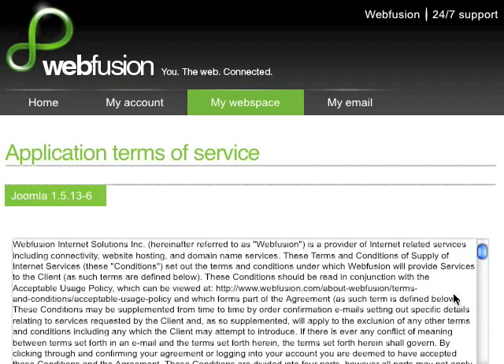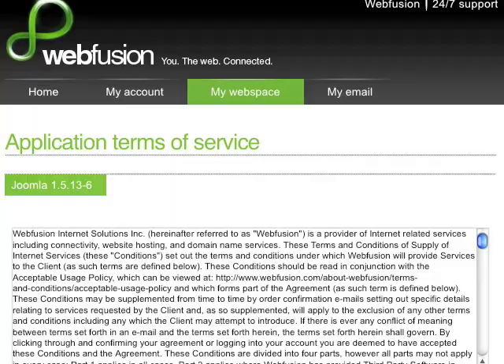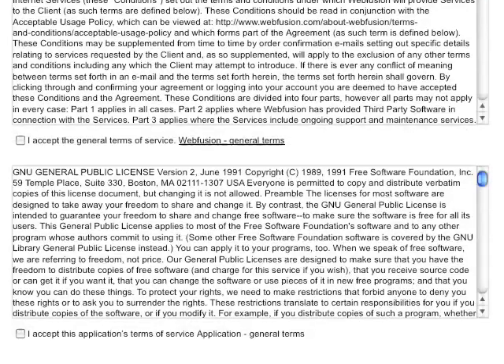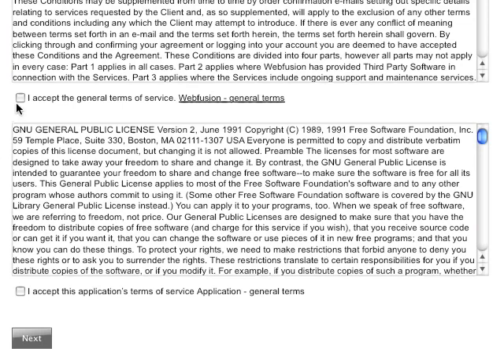The great thing about WebFusion is you don't have to know anything about PHP or MySQL to set up a complex system like Joomla on your server in a minute. All I have to do is select I accept the Terms of Service from WebFusion, accept it from the application, and then click Next.